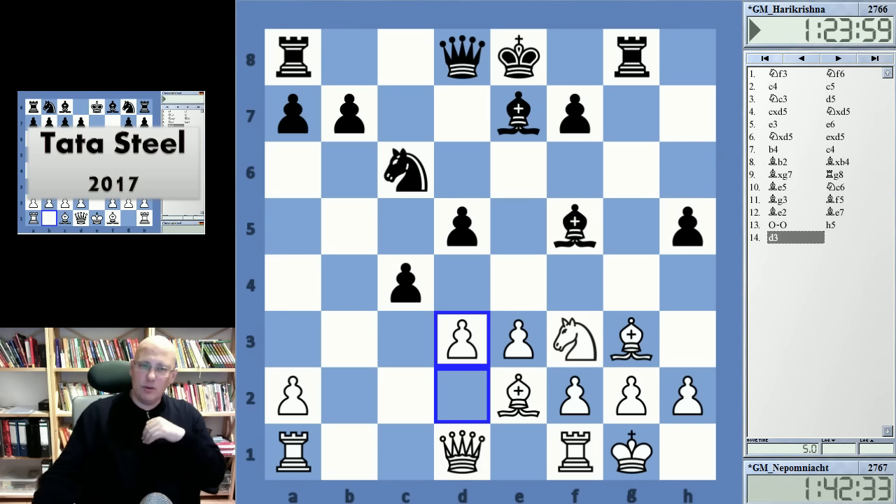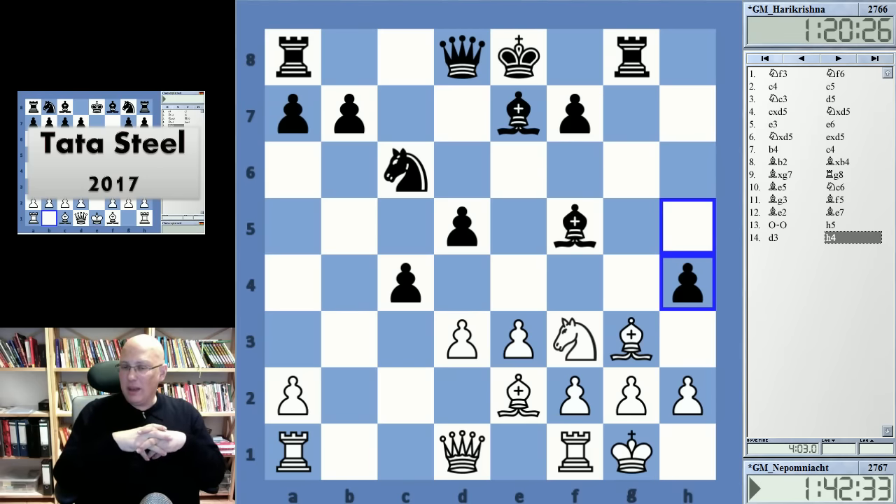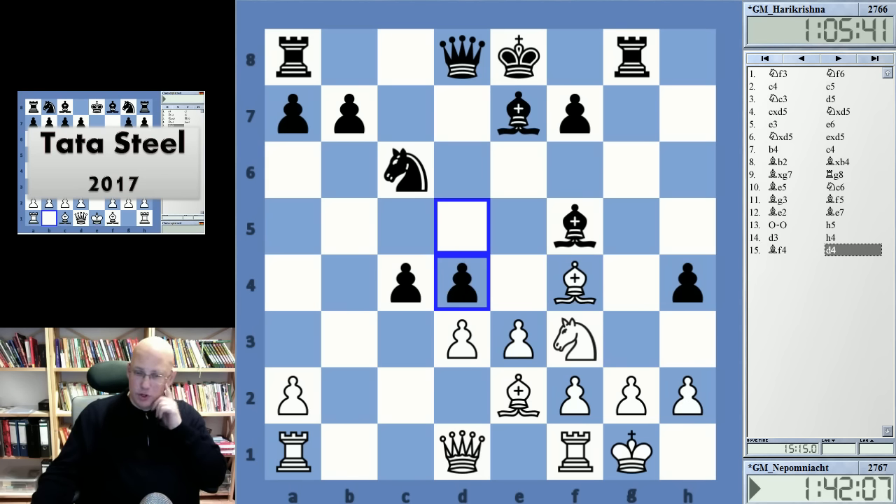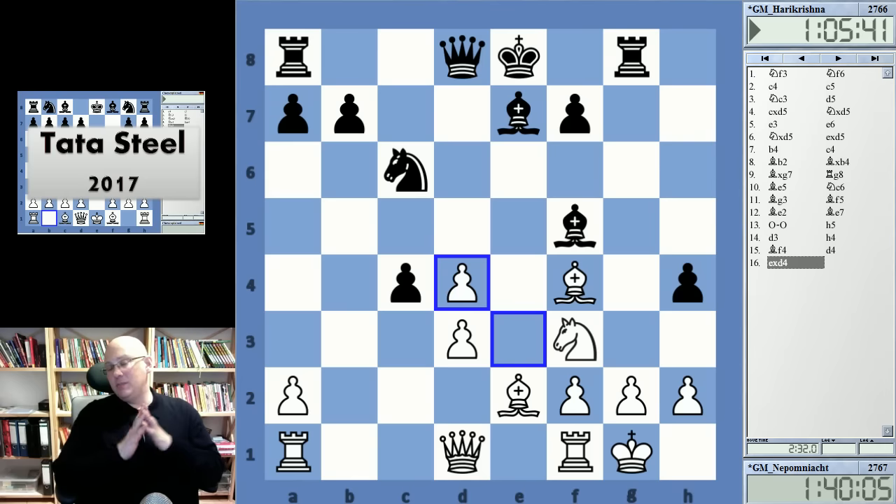I think Harikrishna is playing it correctly, and mostly the computer agrees, because the game now gets so complicated that the pure human eye is very difficult to use here. Bishop f4 — note that white is not spending any time at all. That could mean he had this prepared, or maybe he's a bit frustrated with the tournament's course. Nepomniachtchi has not won a single game and lost one or two. Now d4 by Harikrishna, opening everything up, and here it seems to be a critical situation.